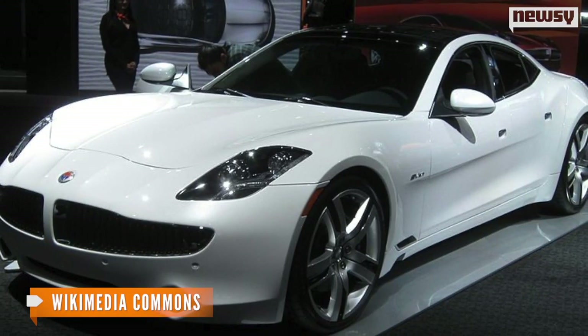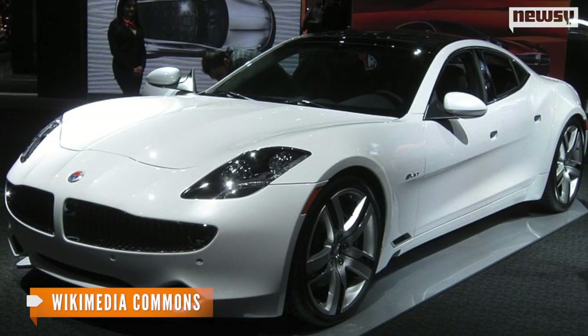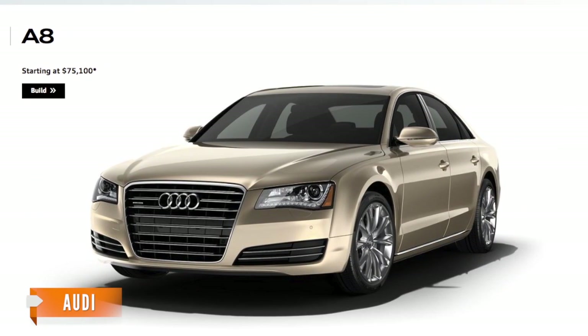Another luxury sedan, called the Fisker Karma, also has a solar panel. It adds about five electric miles per week when always parked in the sun. The Audi A8 also uses solar panels to operate a cabin fan.